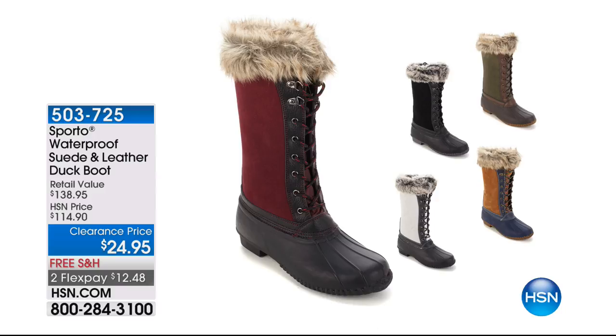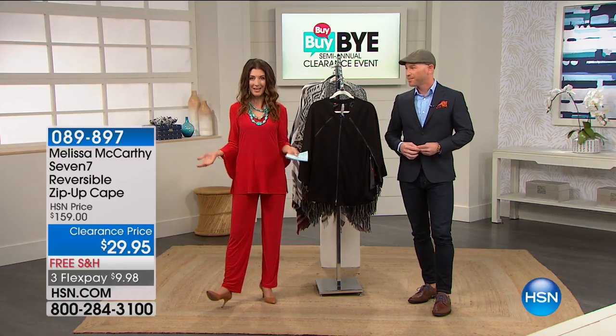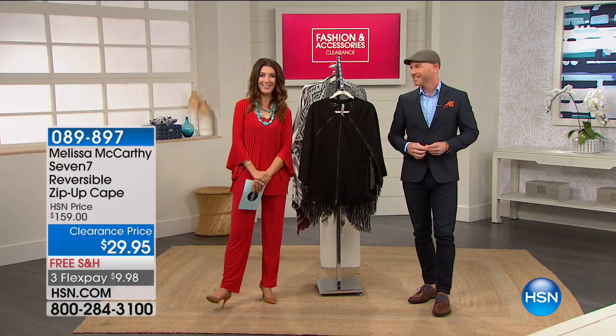We've got to give you an update on the Sporto — it's everything you want in a fabulous winter boot. I know it's a little off season, but that's when you get the best prices. Just tuck that aside; put it in your closet. You're going to be so glad you were watching and you got genuine leather, genuine suede, faux fur, and a waterproof Sporto boot. They're from Canada — they know weather. And that's on clearance for less than $25 with free shipping today on all shoes. We've got some more fashions, but first I want to introduce you to Melissa McCarthy — award-winning actress, entrepreneur, and our designer here at HSN.